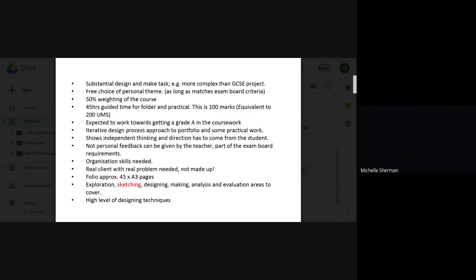You will also need a real client with a real problem, as you will need to be able to speak to them throughout the coursework. In the coursework folder you will show a varying range of skills including designing, creativity, imagination, prototyping, practical skills, and evaluation.